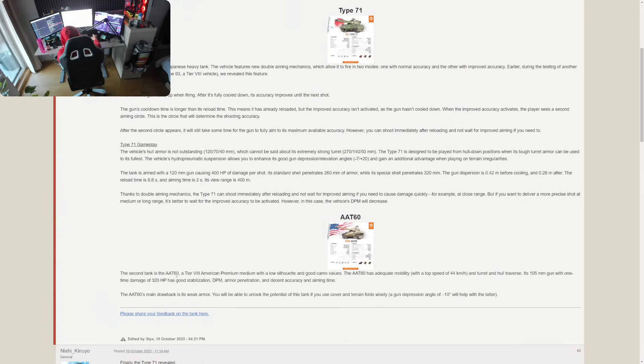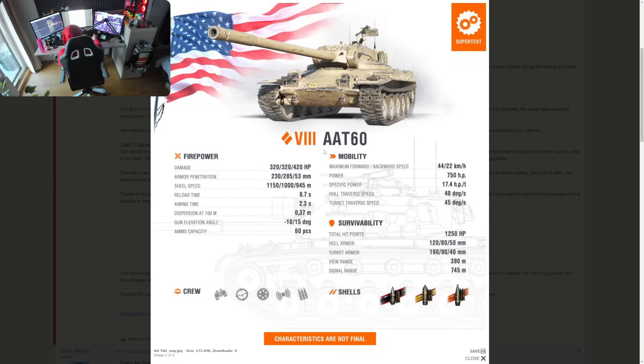The AAT-60 is a Tier 8 American premium medium tank with a low silhouette and good camo values. Could this be a counter to the Bourrasque, which can switch between medium tank and light tank roles with a certain equipment loadout? This is actually the first time I've ever heard about this tank — I didn't know it was in supertest, and we don't usually miss vehicle names being tested.